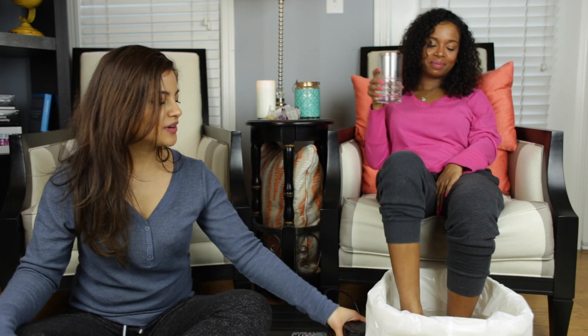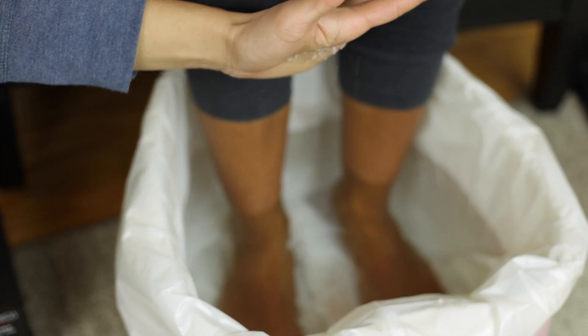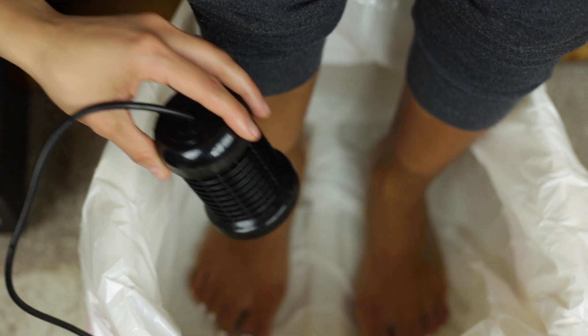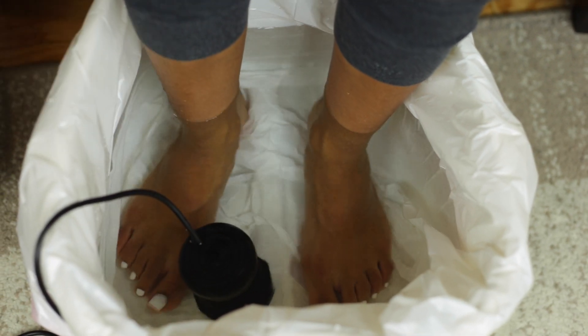Kat is sitting comfortably in a relaxed environment. She's hydrated, with her feet in a bucket of warm water, and we're going to add a pinch of Himalayan pink salt to help with the ionization of the water. This array has a stainless steel coil inside and it's connected to a direct power supply. We're going to place it in the water and turn it on.